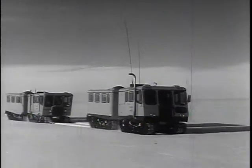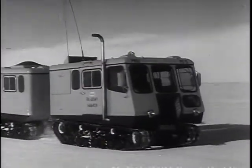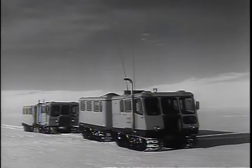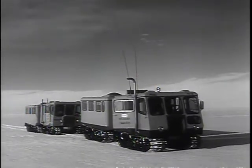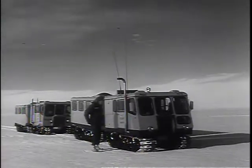It was in May 1959, after more than a year of preparation, that a small party of Army engineers conducted the final search to select a site for Camp Century. Listen now to the voice of Captain Tom Evans, the young officer who was in charge of the construction of the camp.